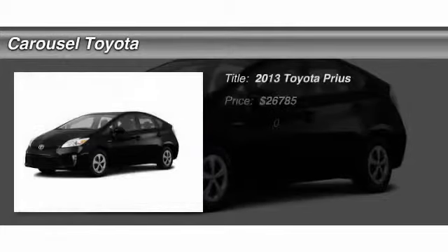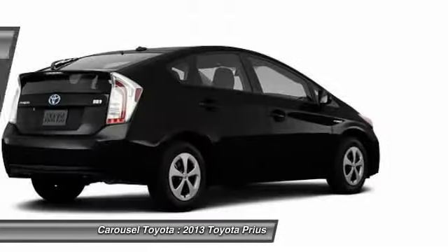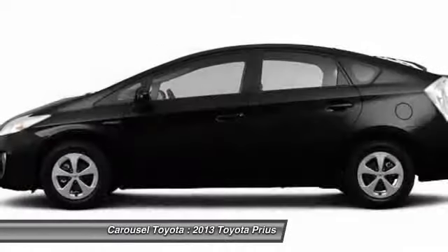The 2013 Toyota Prius. Prius offers harmony between man, nature, and machine. Using the wind, the sun, and advanced hybrid technology.